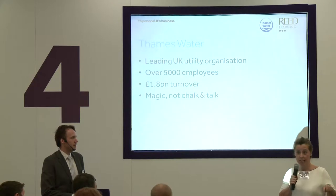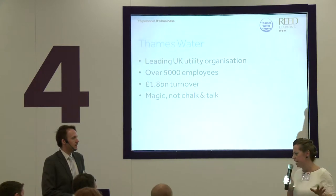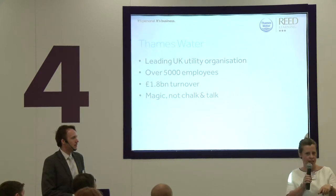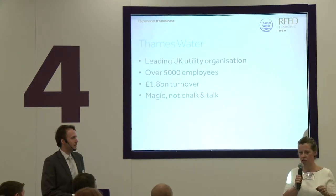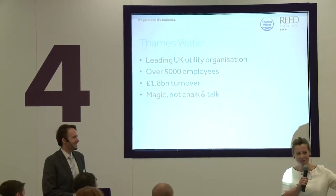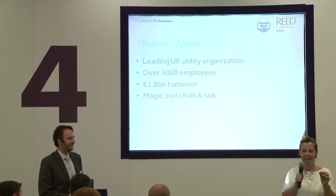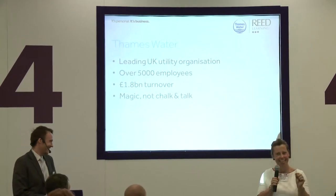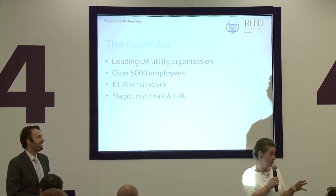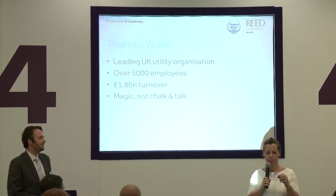Our job is to make sure you can turn your tap on and have drinkable water — not just drinkable, but the best quality in the UK. We've also got 10 million customers who rely on us to flush the loo. It's a funny company to work for. I've been there for two and a half years, coming from a policing background.